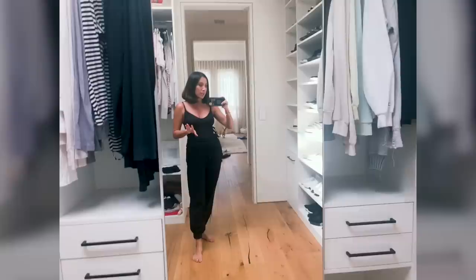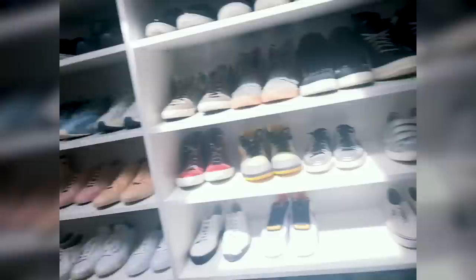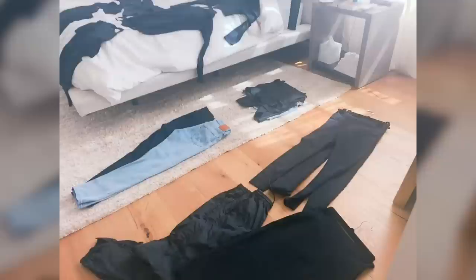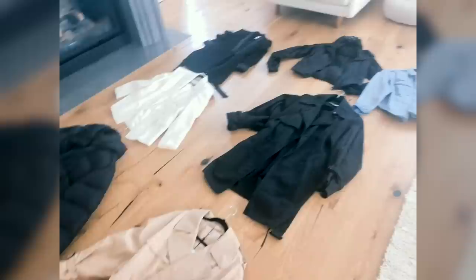Hi guys, welcome back to my channel. We're in my closet right now. I'm going to call this a basic wardrobe haul. I'm going to give you guys a sneak peek into my closet — I made a mess of our bedroom — because I want to show you some of the staple pieces I've kept over the years, some brands that I love. I travel a lot, so when I'm going on a trip and don't want to pack a ton of stuff, this is a good way to mix and match.